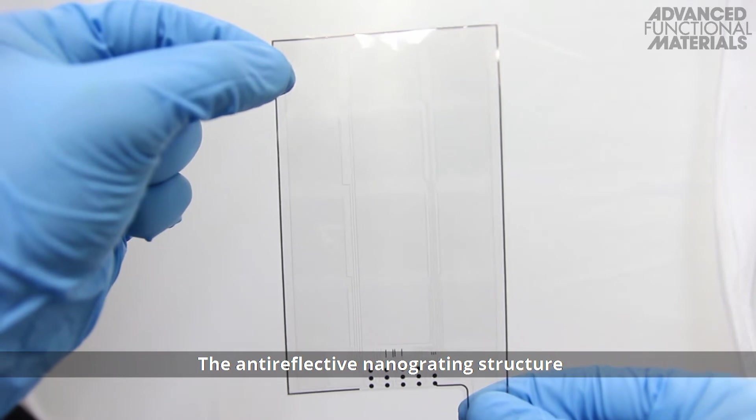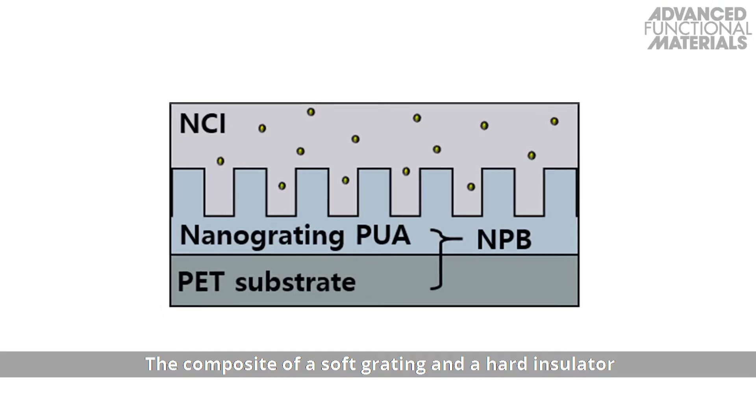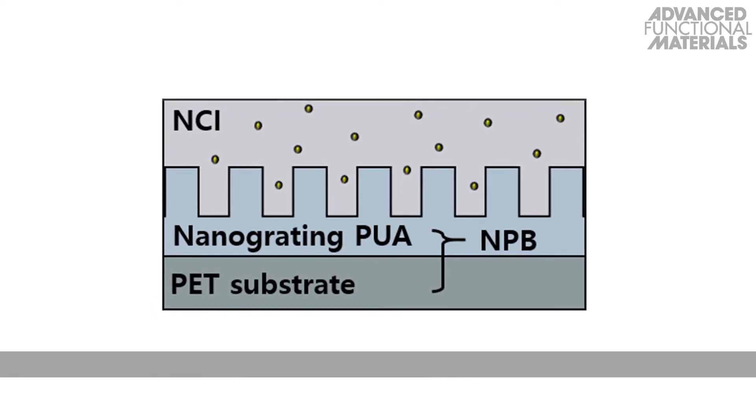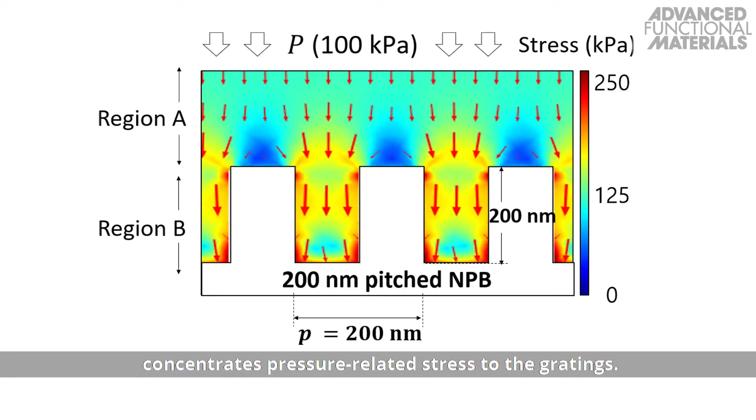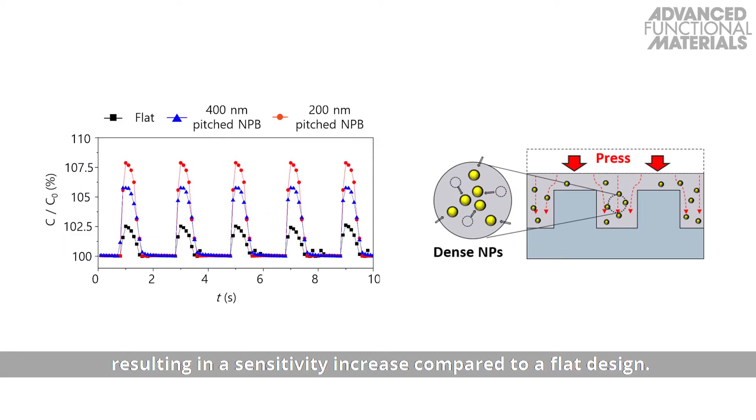The anti-reflective nanograting structure results in a highly transparent device. The composite of a soft grating and a hard insulator concentrates pressure-related stress to the gratings. The silver nanoparticles are concentrated by pressure, resulting in a sensitivity increase compared to a flat design.